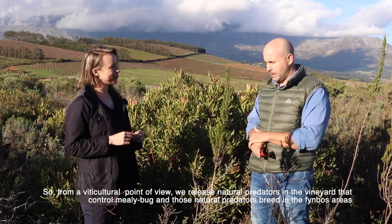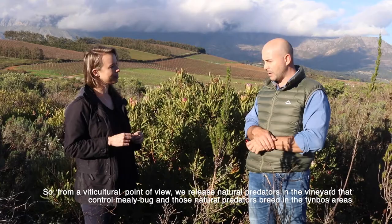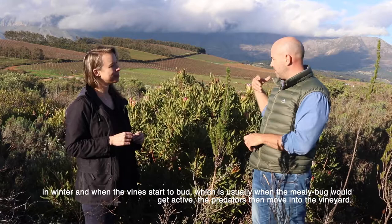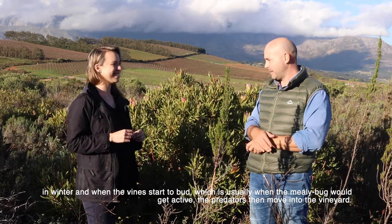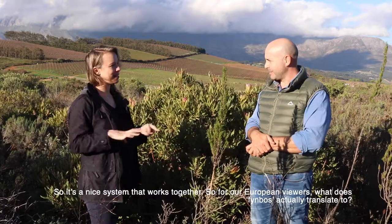From a viticultural point of view, we release natural predators in the vineyards that control mealybug, and those natural predators breed in the fynbos areas in winter. Then when the vines start to bud - usually when your mealybug gets pesky - the predators move to the vineyard. It's a nice ecosystem working together.